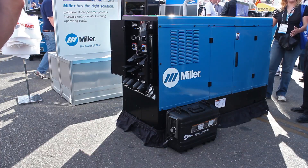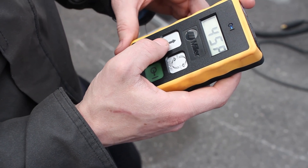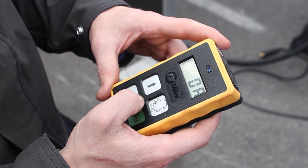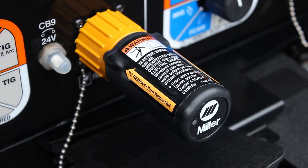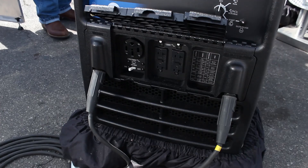Another thing you might want to consider is accessorizing your engine-driven welder. There are some very nice remote controls available so that you can actually adjust your amperage right at the weld joint rather than going back and forth. If you're 200 feet up in the air or 200 feet away, that remote control is a real advantage. Miller also has a wireless remote control now that operates up to 300 feet away, and it's been tested with multiple arcs in the same vicinity — works fantastic.